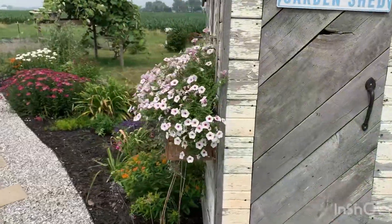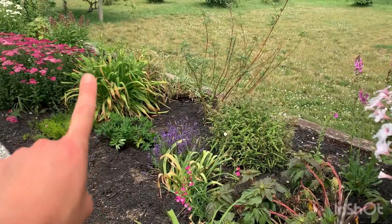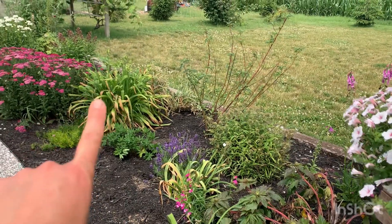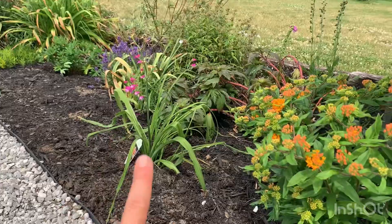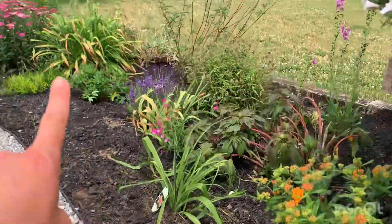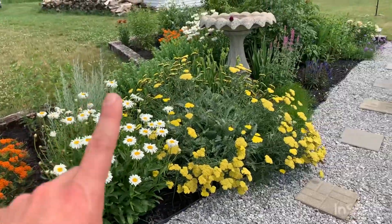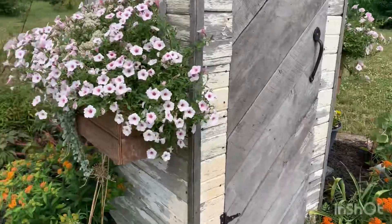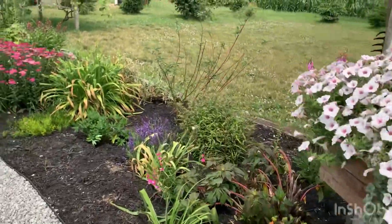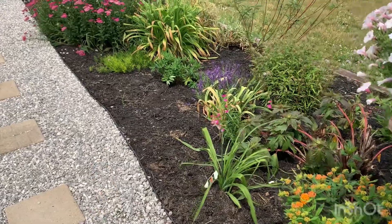Behind the garden shed is where the daylily ended up. I have a peach, kind of apricot, daylily right there — pretty much the same color as the one I planted today. I thought it would draw interest over here. I have another daylily right there too, all pretty much the same color, and I thought it would cascade out nicely over the pathway.